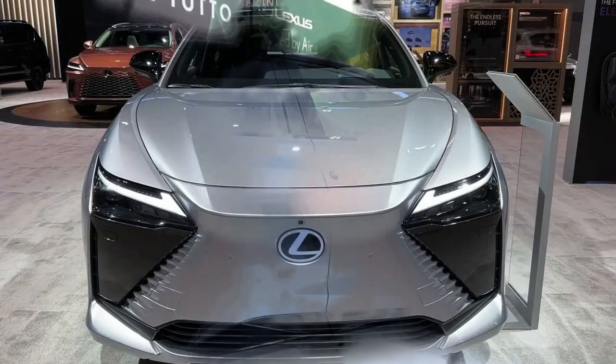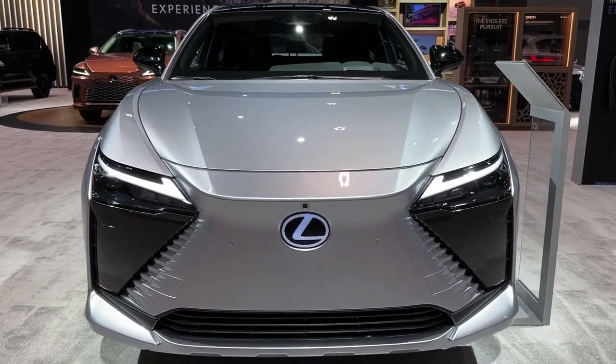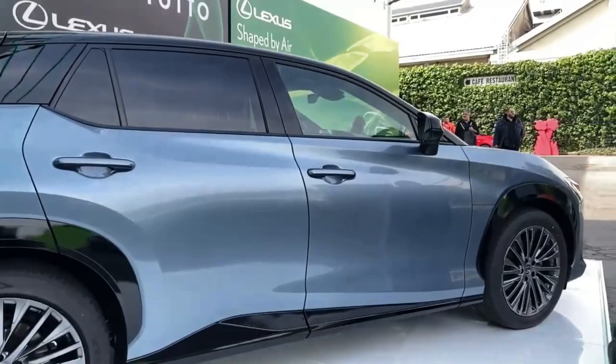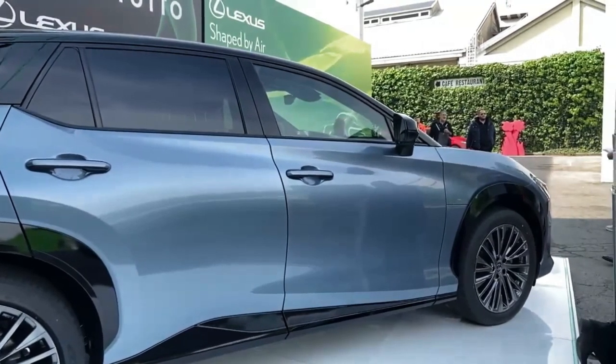However, the new Lexus RZ gives an electric range of only 220 miles, which could be better. Also, its rivals offer DC fast charging. The Lexus RZ is all new for the 2023 model year.